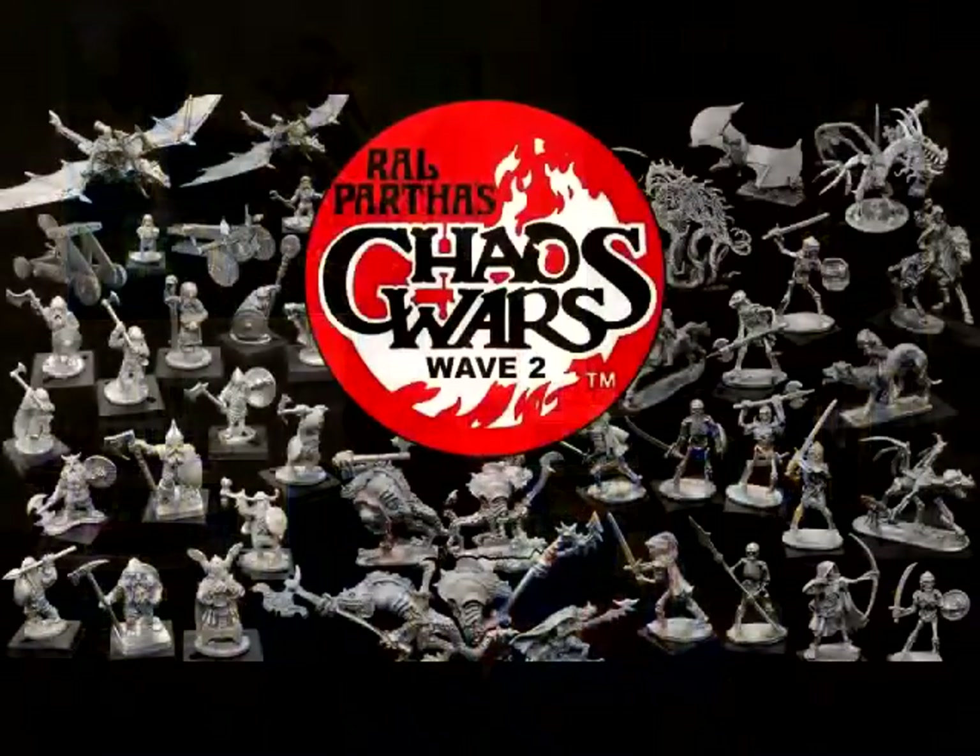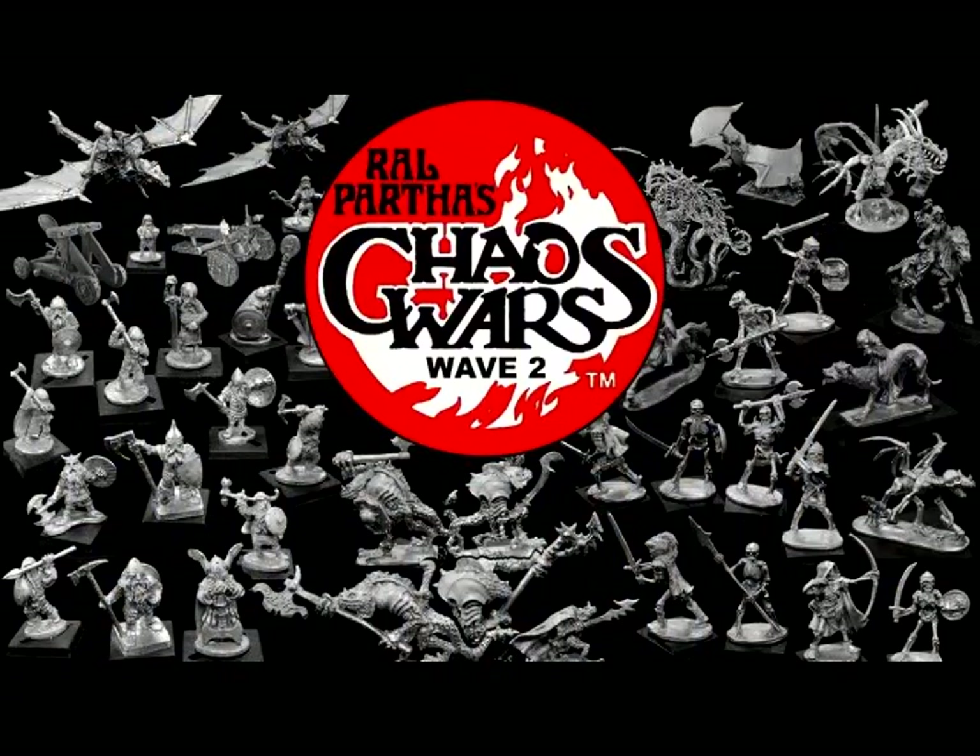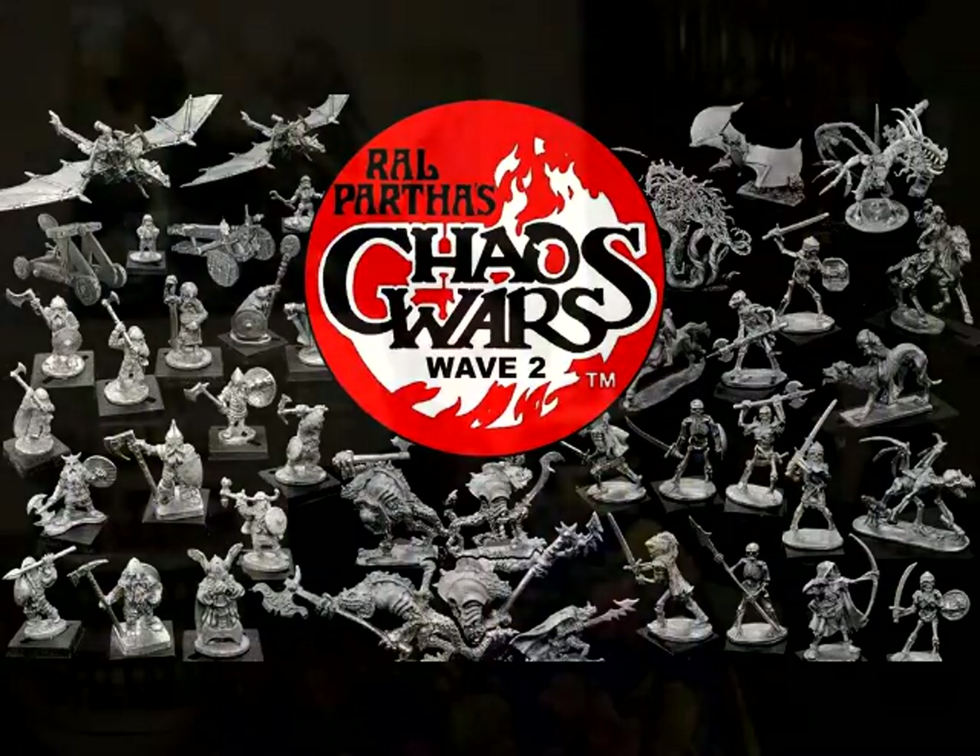The final Kickstarter we're going to have a look at this week is called Ralpartha's Chaos Wars Dwarf Undead Troglodyte Miniatures. Oh dear goodness, could we shorten the names of some of these Kickstarters. This is by the Ironwind Metals Company, and it ends on Tuesday, May the 17th, around 9 p.m. Central Time. I am not even going to attempt to put pictures for this Kickstarter in this update because there are literally hundreds of them — they're going to be too small on screen.